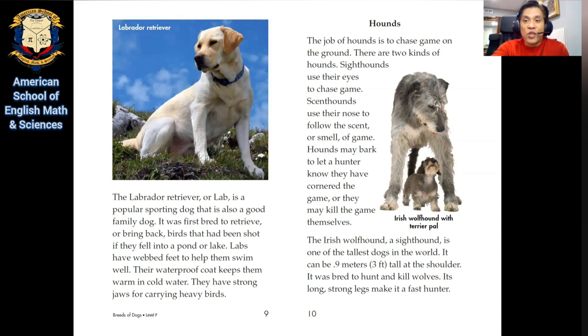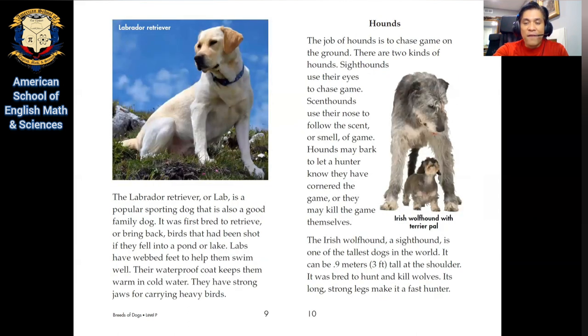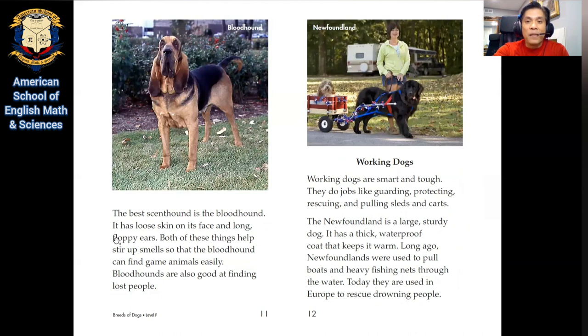Hounds. The job of hounds is to chase game on the ground. There are two kinds of hounds: sight hounds use their eyes to chase game, and scent hounds use their nose to follow the scent or smell of game. Hounds may bark to let a hunter know they have cornered the game, or they may kill the game themselves. The Irish wolfhound, a sight hound, is one of the tallest dogs in the world — it can be 0.9 meters or three feet tall at the shoulder. It was bred to hunt and kill wolves. Its long, strong legs make it a fast hunter. The best scent hound is the bloodhound. It has loose skin on its face and long, flappy ears. Both of these things help stir up smells so that the bloodhound can find game animals easily. Bloodhounds are also good at finding lost people — imagine if somebody's lost, you could get a bloodhound to help you out!